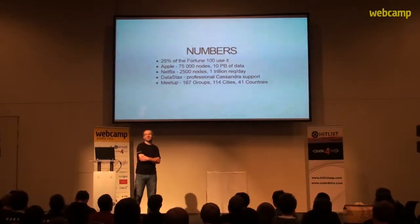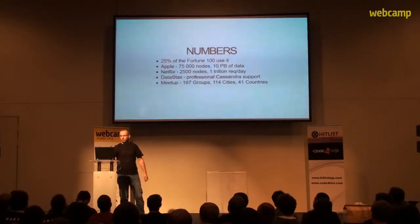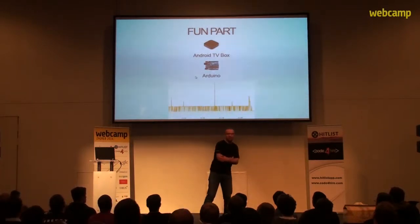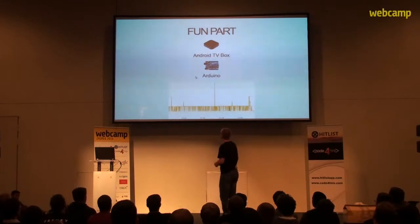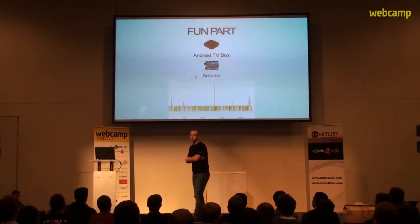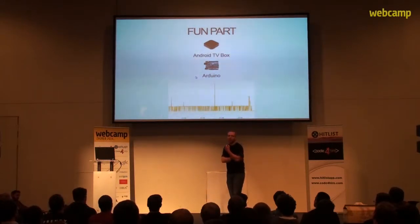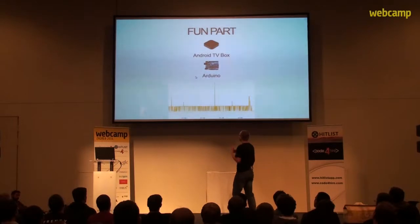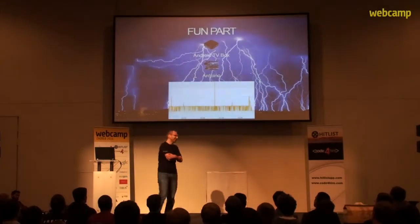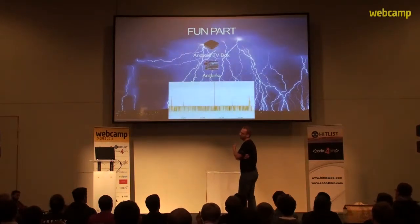Although Cassandra is a pretty serious and scalable technology, it also has a fun side to it. I managed to install Cassandra on my Android TV box at home, hooked it up with a little bit of Arduino and Node.js, and started measuring the light levels and temperature near my window. One evening there was a storm, so I went into the data to see what was going on — and the spikes on the graph are actually lightning strikes.